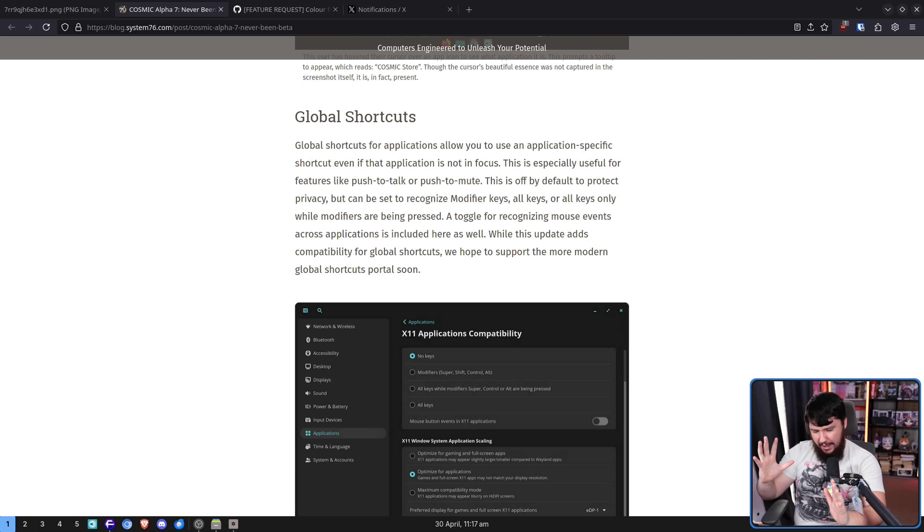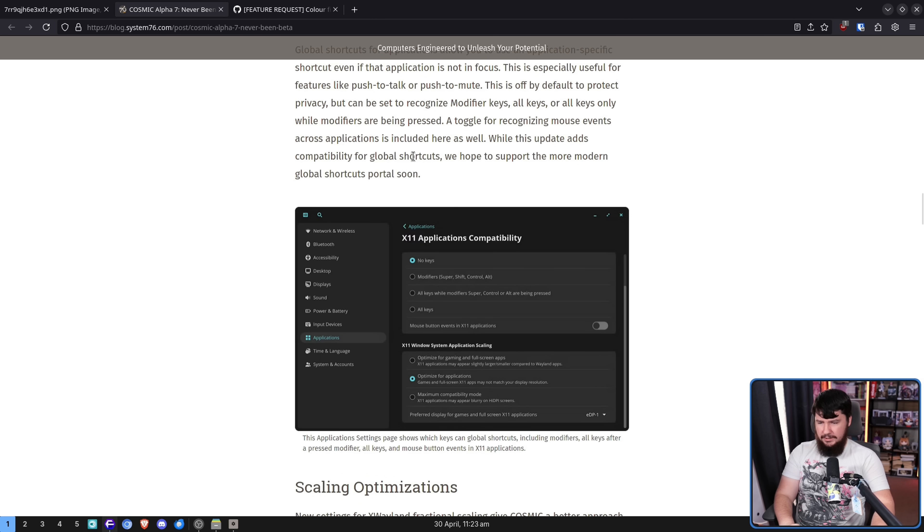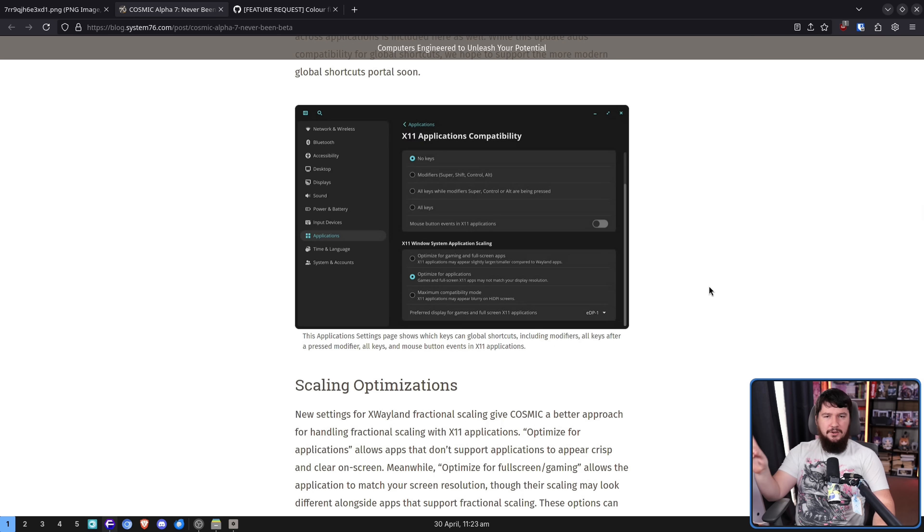There are users today who have needs, who want things to work. Whilst we're talking about X11, new settings for XWayland fractional scaling give Cosmic a better approach for handling fractional scaling with X11 applications. Optimize for applications allows apps that don't support fractional scaling to appear crisp and clear on screen. Meanwhile, optimize for full screen or gaming allows the application to match your screen resolution, though their scaling may look different alongside apps that support fractional scaling. These options can be found in display settings under X11 Windows system application scaling. Look, play with the settings, and the one that looks better, do that one.